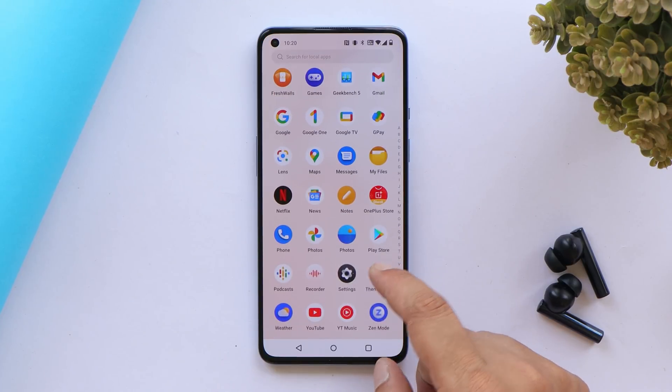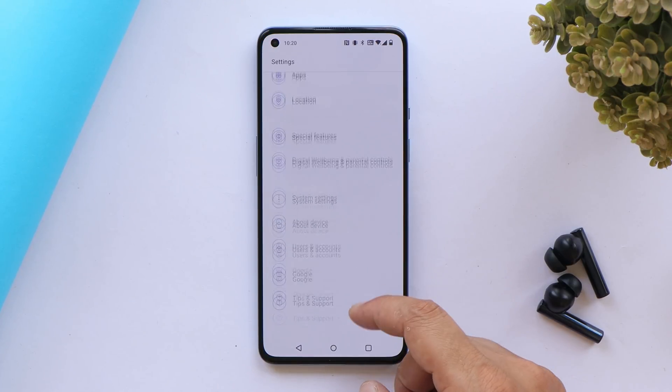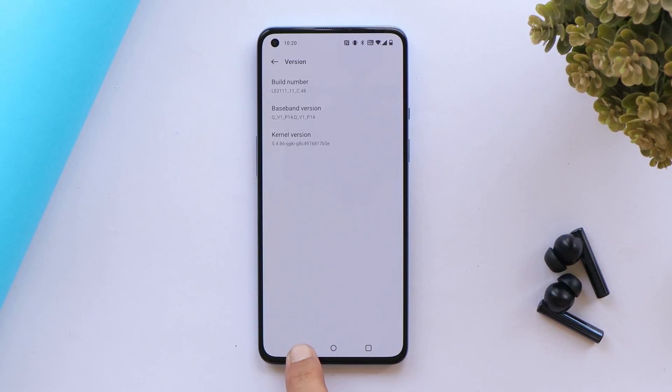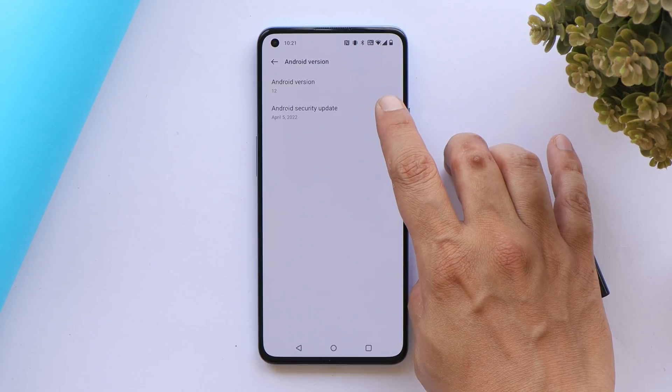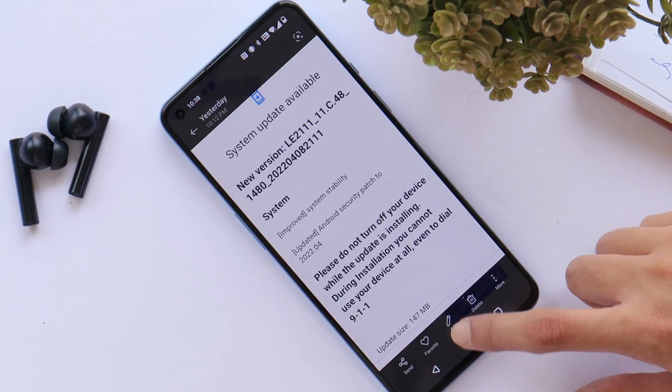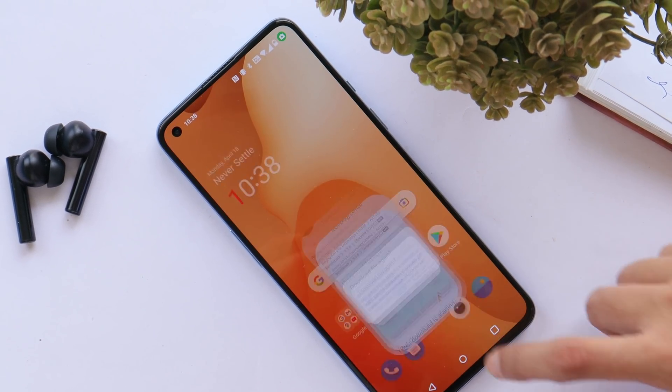Here I have my OnePlus 9 on which I've already installed the latest OxygenOS build. The version is C.48 for OnePlus 9 and 9 Pro. With this update we now have an updated security patch dated 5th April 2022.